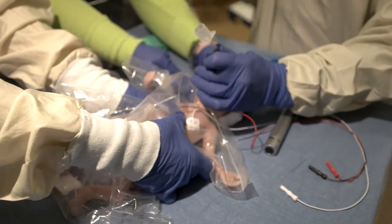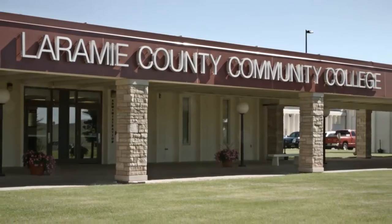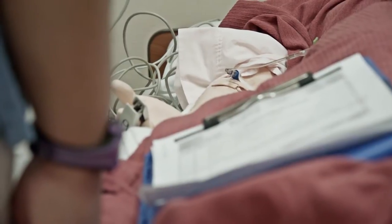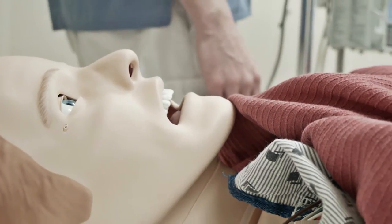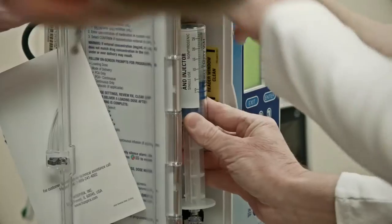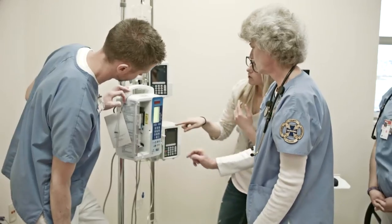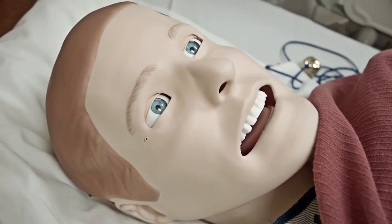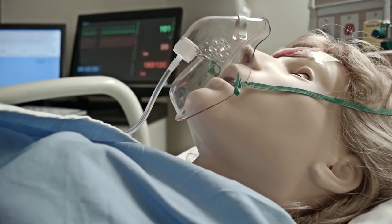Part of our nursing curriculum is the growing use of simulation. I think we have one of the finest simulation labs in the west for preparing nurses, and it's been invaluable in creating a training and educational environment that helps these students succeed the day they step onto the job. Our graduates who enter the nursing profession or any health profession expect a level of technology integration into the clinical environment that they were trained on.